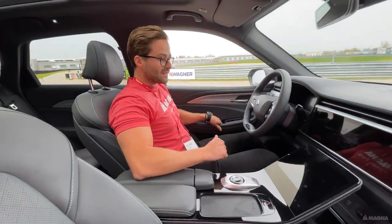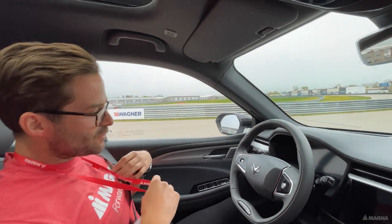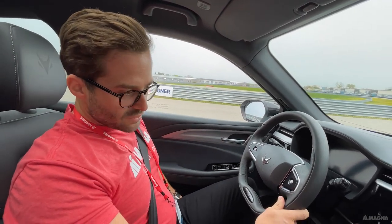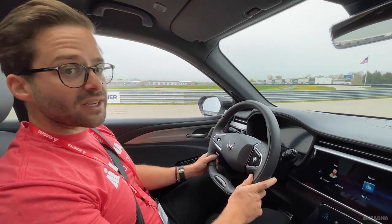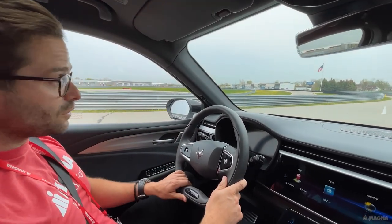Hello everyone, come on in — this is the Alpha T, we're going to take this one on the test drive. This is the first vehicle of the Arc Fox family. This luxurious electric SUV has been rolling off the production line in Shenyang, China since 2020.